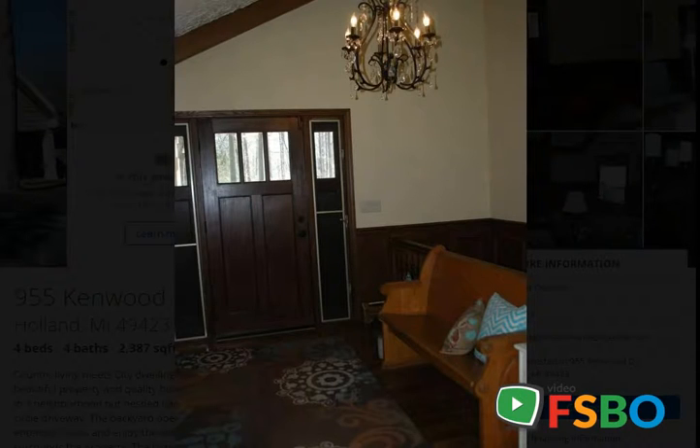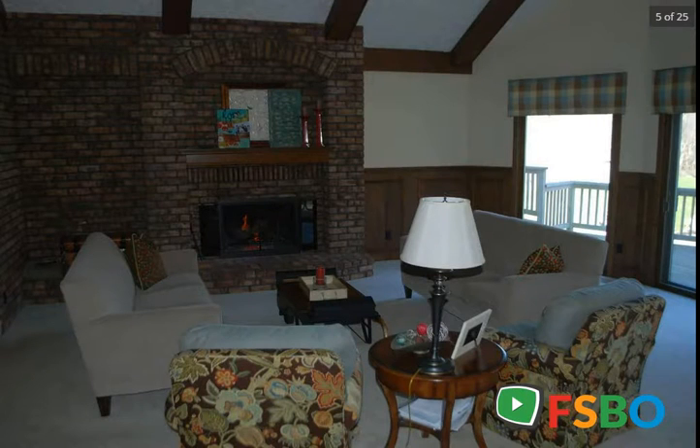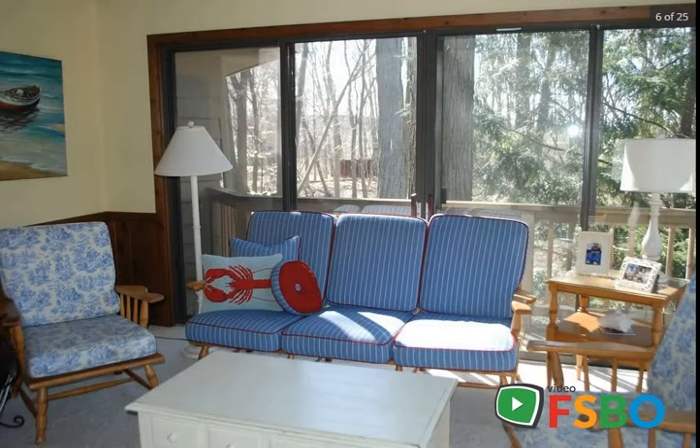A rolling creek surrounds the property. The home has main floor master with two closets, office, spacious great room with wood-burning fireplace, foyer, dining room, kitchen and eating area, three-quarters season sun porch, and main floor laundry.